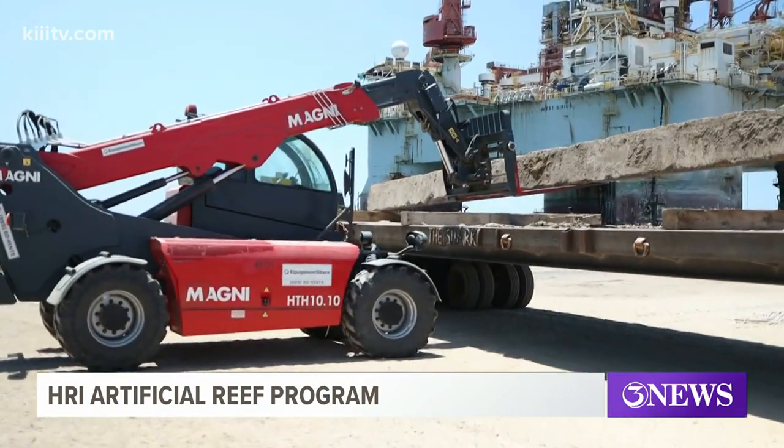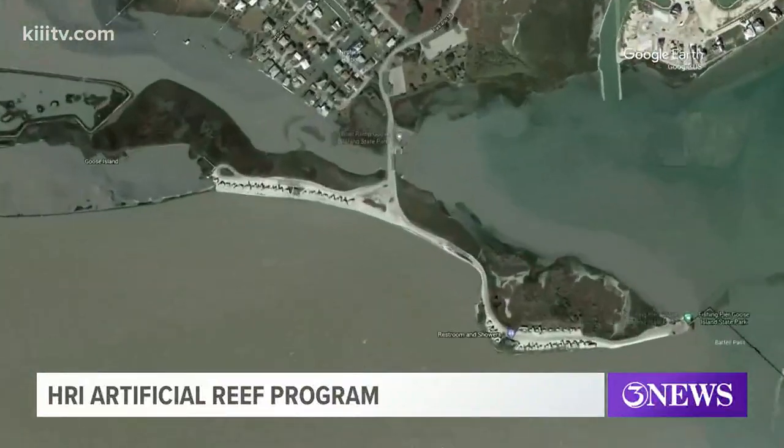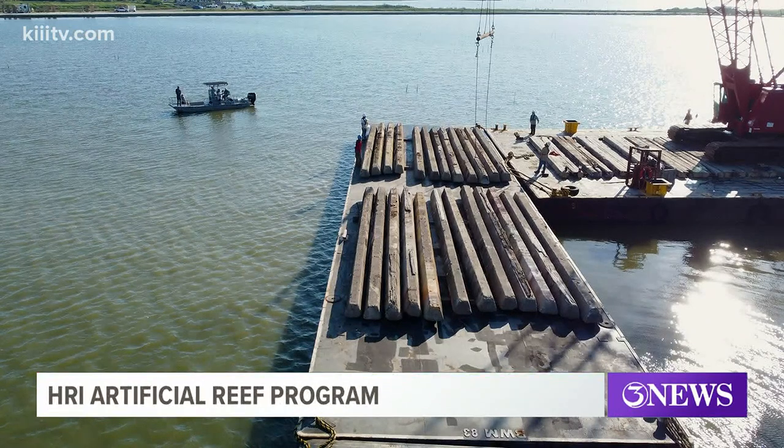Gail Sidon, assistant director of the Hart Research Institute at TAMUCC, says with the help of their partners they've been able to create almost three acres of restored oyster reef at Goose Island State Park. She says she doesn't want the gold — as she calls it, the oyster shell — down in the mud, so they put down pipe racks in rows and then put shell on top, making four new reefs.